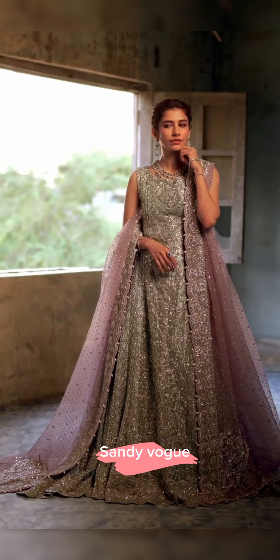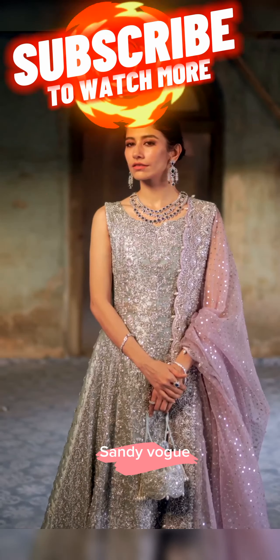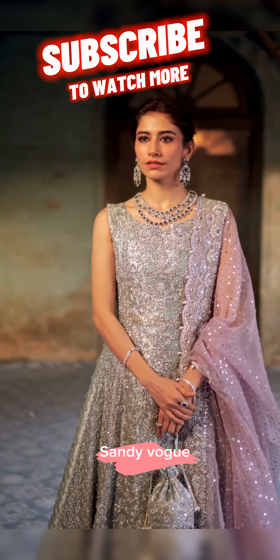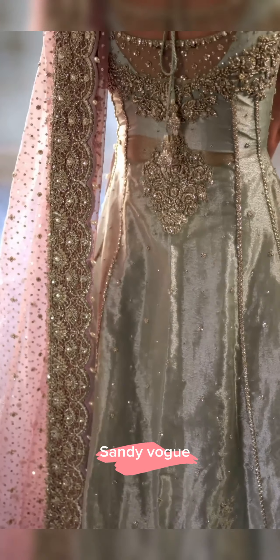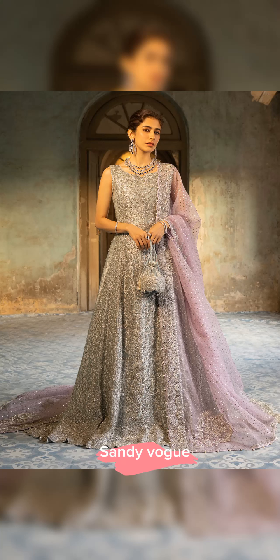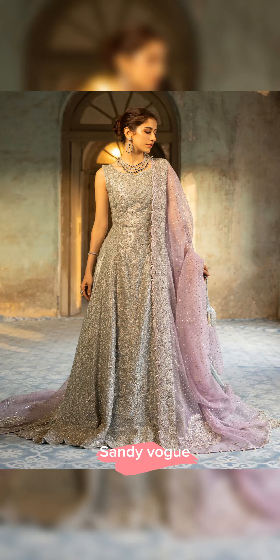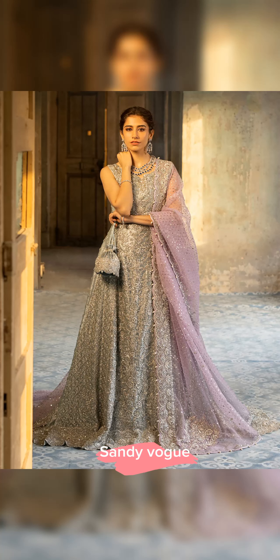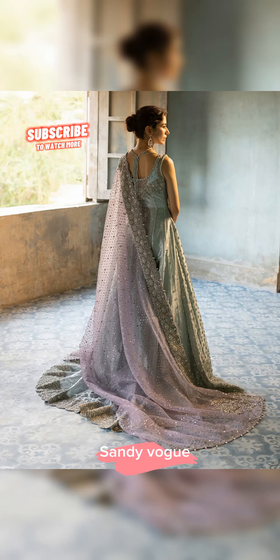Transcending into a world of enchantment, this pastel canvas evokes a mesmerizing charm. The fusion of delicate kora, dapka, silver crystals and pearls forms a captivating embellishment. The appealing floral jaal intricately crafted on front panels of the gown and sleeves weaves a spellbinding aura. Complementing this beautiful creation is a leather-embossed sharara, perfectly matched with an enchanted lilac dupatta.